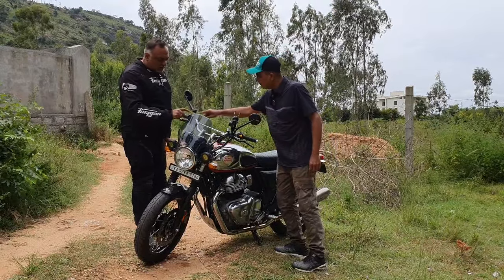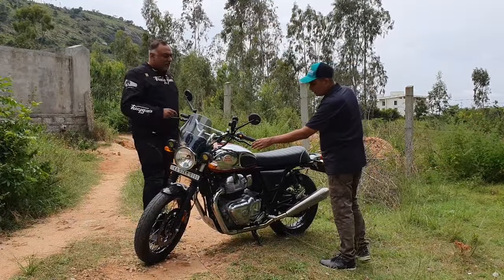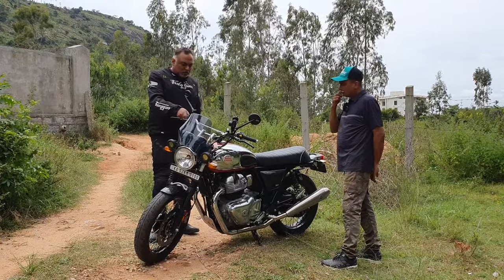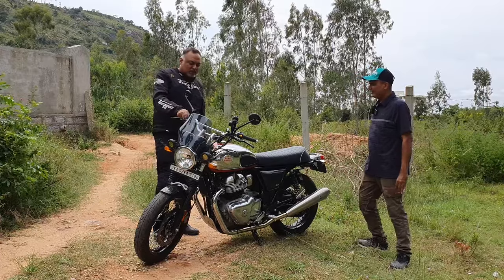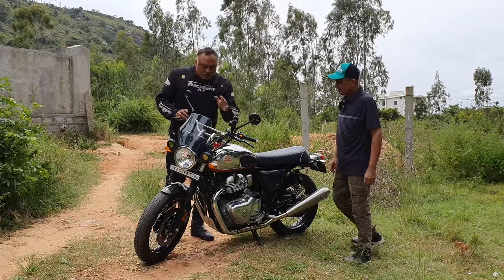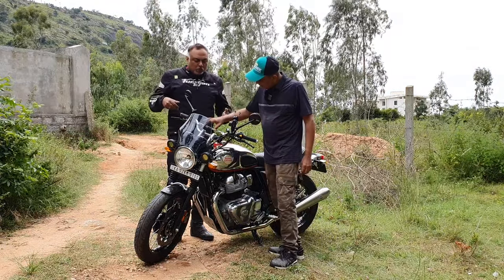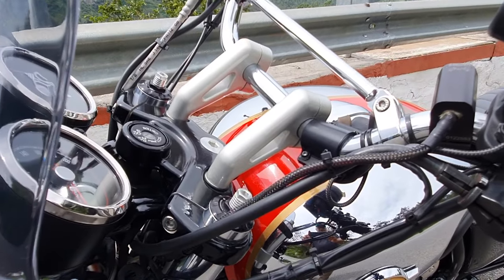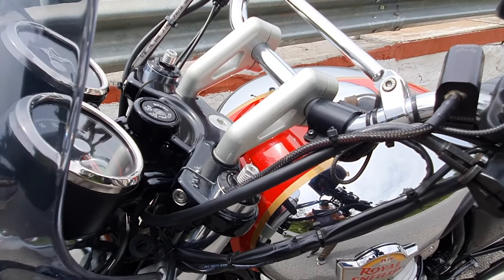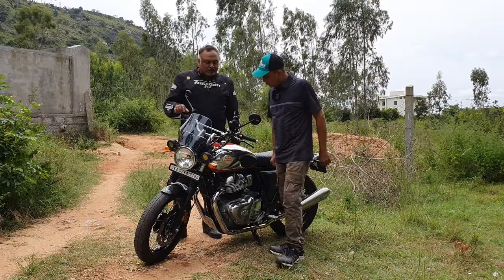They added a nice master cylinder top cap, custom Road Power adjustable levers, and gel grips — slightly soft and squishy, which the owner likes even when wearing gloves. The most important ergonomic addition is the Indy Motard pullback risers, and he took a brand new Royal Enfield stock handlebar and slightly turned it inward to suit his comfort.